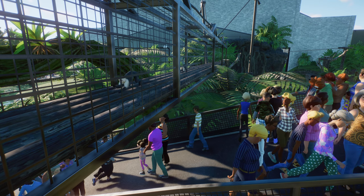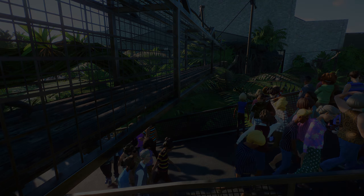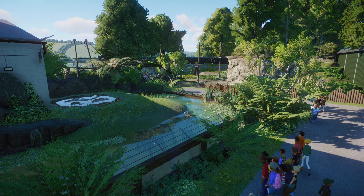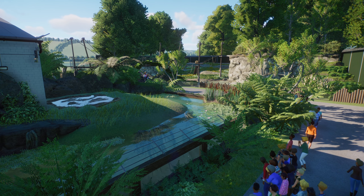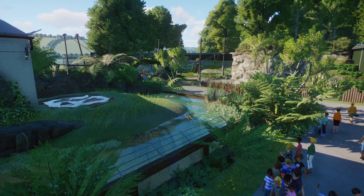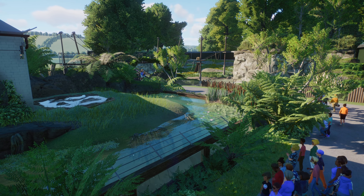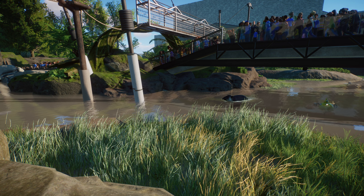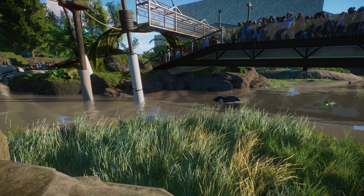Welcome back to the channel and welcome back to Wildland Zoo. This week was meant to be our big South American tour, however I completely forgot that we have an entire side of the building here that we need to fill with a habitat. So today, a little bit of an impromptu additional episode — we are going to be popping on a jaguar habitat to the side of our as-yet-unnamed South American building.